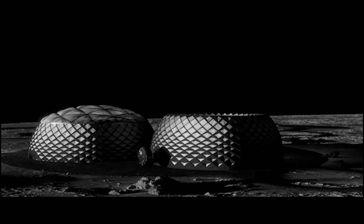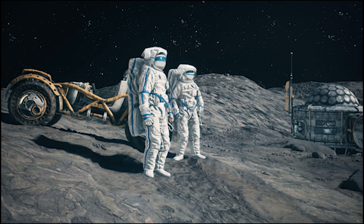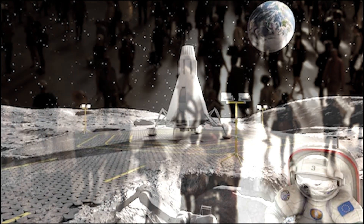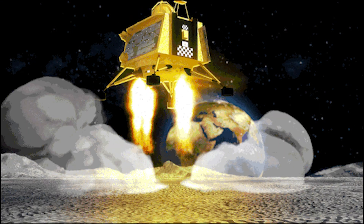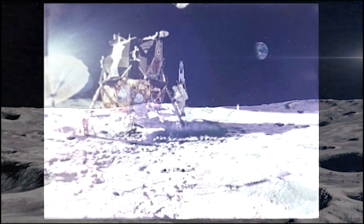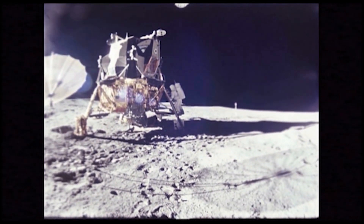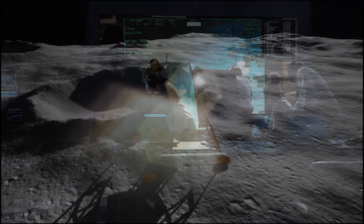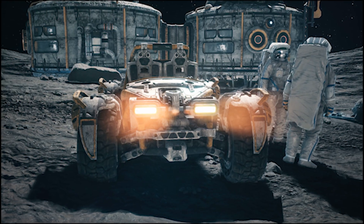In addition to habitats, ICON's Project Olympus is also focused on building infrastructure like roads and landing pads. Lunar landings and rover movements will kick up massive amounts of dust, so much that it could disrupt equipment and potentially pose a hazard. To mitigate this, NASA plans to create stable, solid surfaces for landing spacecraft and driving vehicles.